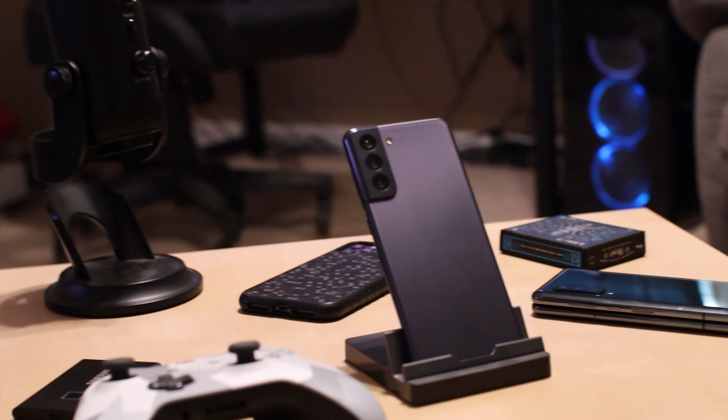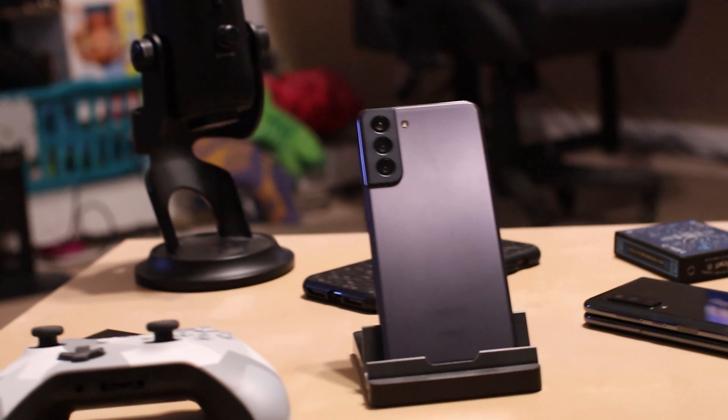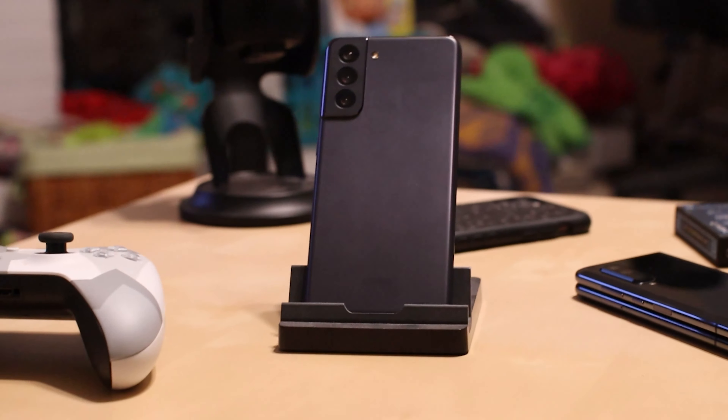First and foremost, the phone came with the Google launcher instead of Bixby — so much better than Bixby. It listens too much. This is the S21 5G — not the Plus, not the Ultra — but I do enjoy this phone.